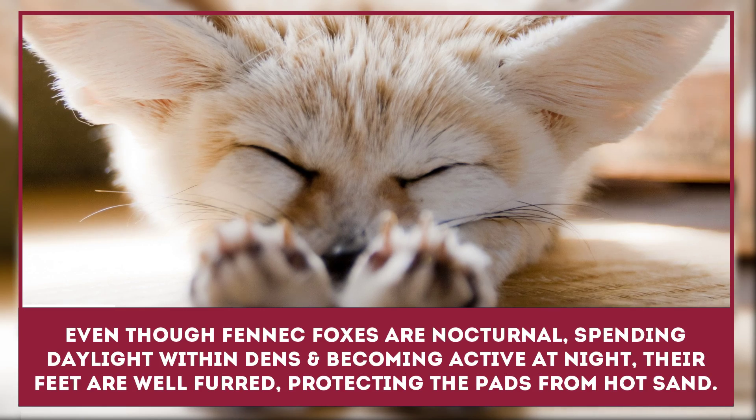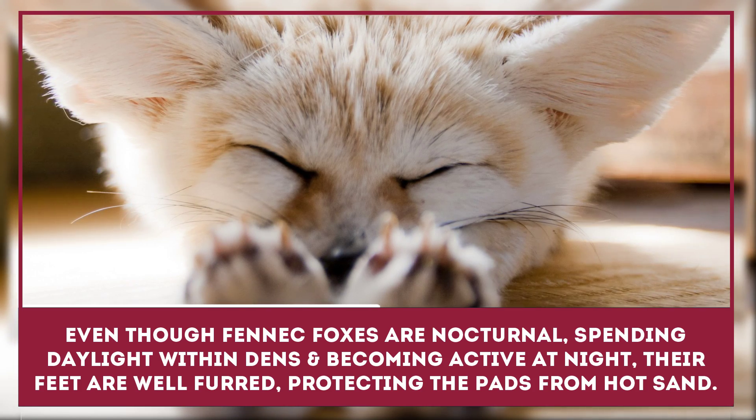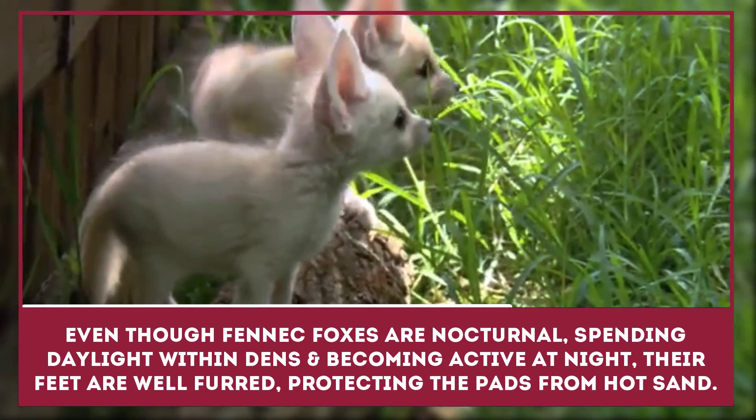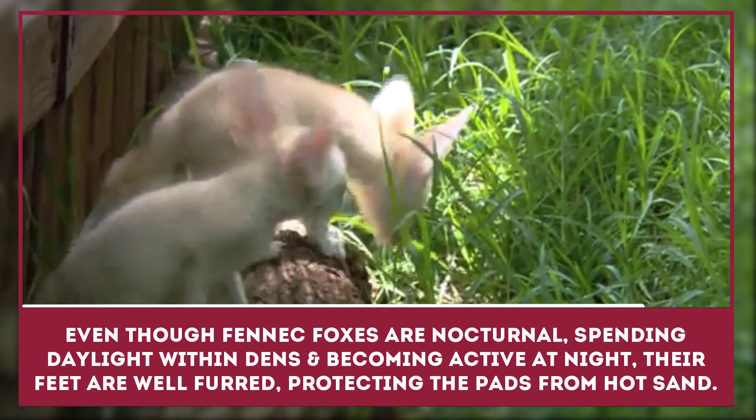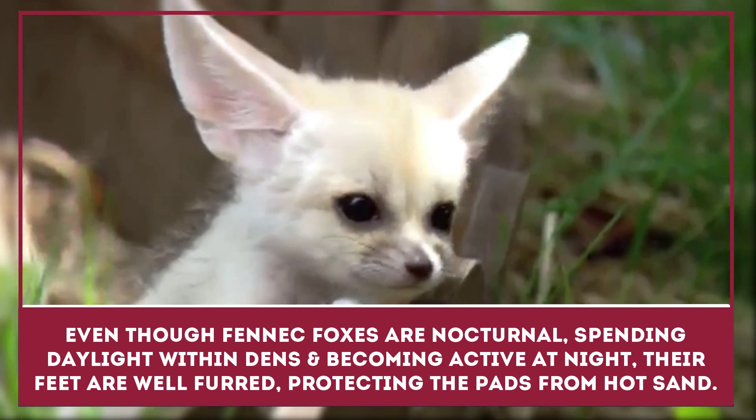Even though fennec foxes are nocturnal, spending daylight within their dens and becoming more active at night when temperatures are cooler, their feet are heavily furred, protecting the pads from the hot desert sand.